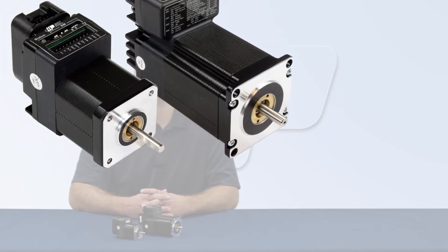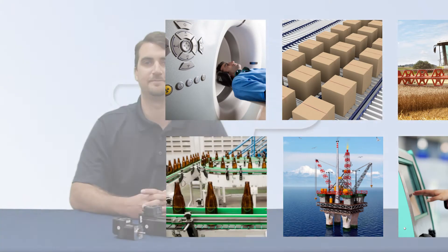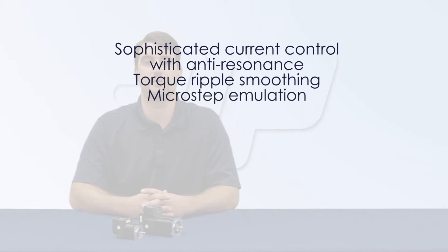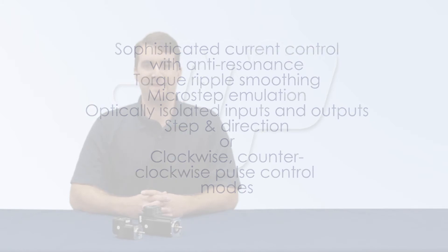Because of their form, fit, function, and price, these STM-R versions are considered the best value for step and direction applications. Special features of these integrated steppers include sophisticated current control with anti-resonance, torque ripple smoothing, microstep emulation, optically isolated inputs and outputs, and step and direction or clockwise-counterclockwise pulse control modes. Their control signal inputs come standard with digital filtering, which is often necessary in systems where electrical noise can be prevalent.